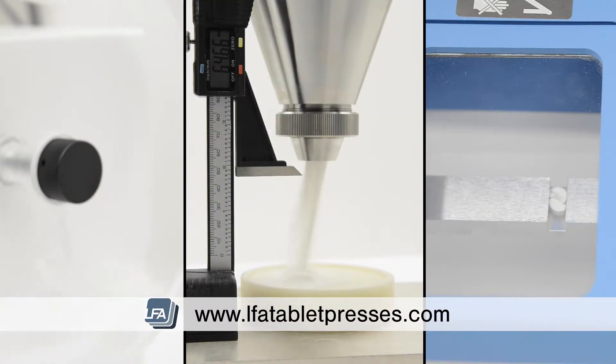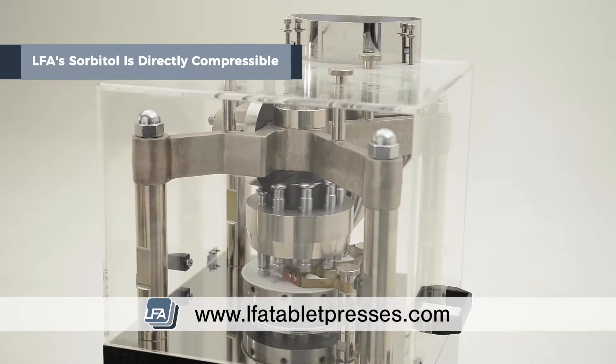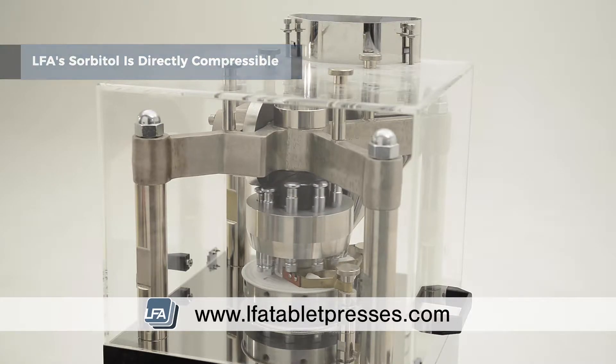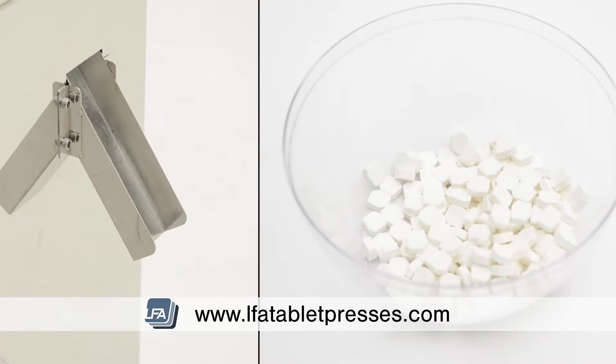LFA sorbitol has been formulated and granulated in a way to make it directly compressible, meaning it can form a tablet without any other excipient. It is perfect for anyone looking to make high-quality chewable mints, gum, and sublingual tablets.